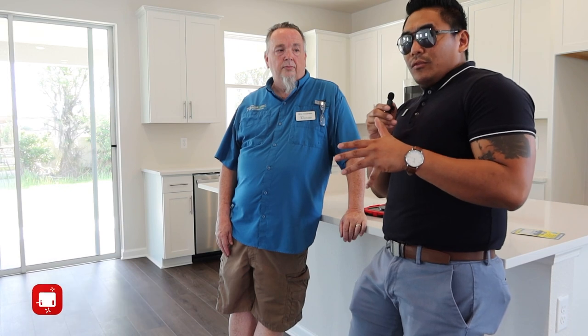Some people think that if they're buying a new construction, they don't need a private inspector. However, I always recommend to my clients that they always do a private inspection — it's just for your peace of mind. So Brian, what would you suggest to viewers about doing a private inspection on either a new construction or a brand new house?